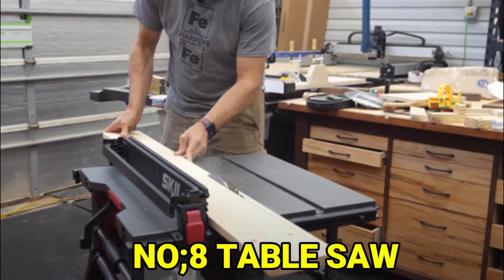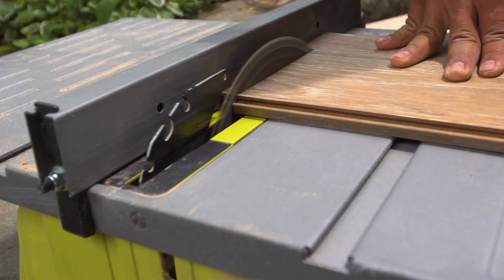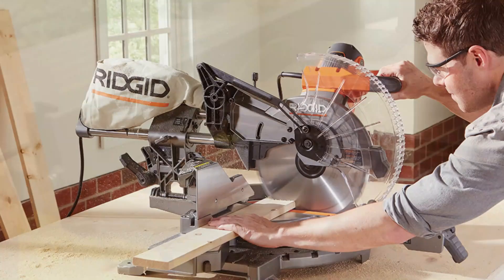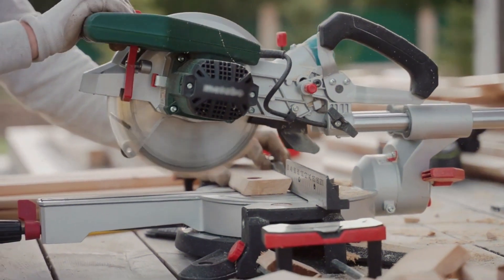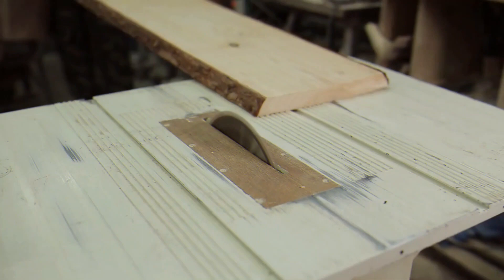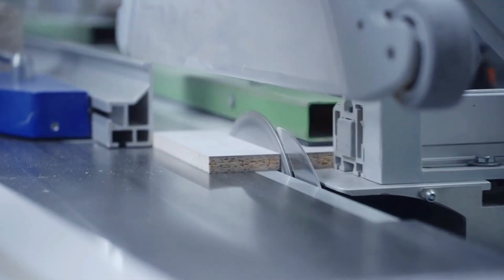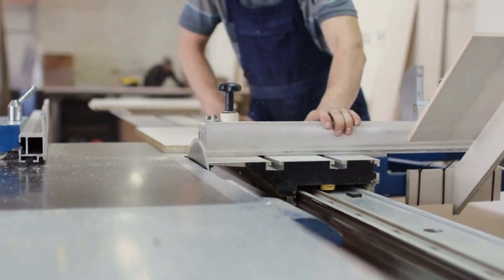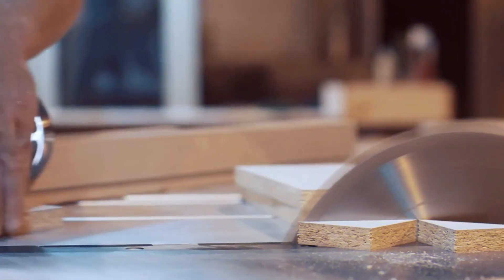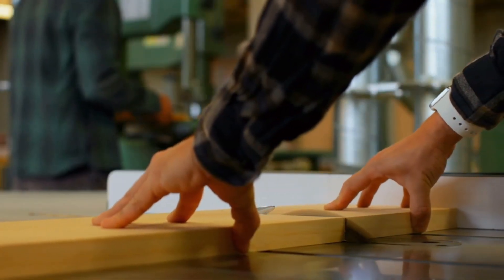Number 8: Table Saw. A table saw is a tool that can cut big pieces of wood in different ways. It's like a miter saw, but the blade is under the table. You can make the same kinds of cuts as a miter saw — you can tilt the blade, but you can't turn it. You can use a special tool to cut at different angles. The best thing about a table saw is that you can push the wood into the blade instead of the blade moving towards the wood, which means you can cut wider pieces of wood.